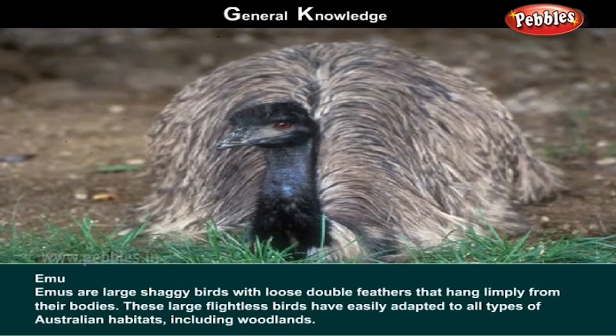Emu. Emus are large, shaggy birds with loose double feathers that hang limply from their bodies. These large, flightless birds have easily adapted to all types of Australian habitats, including woodlands.